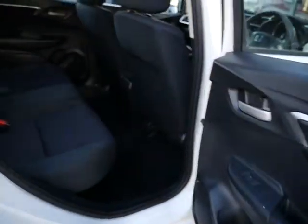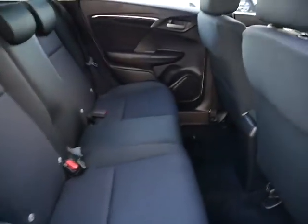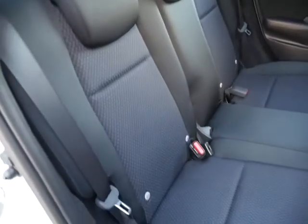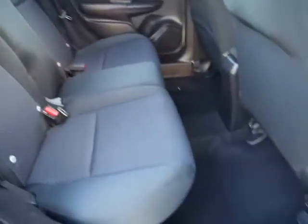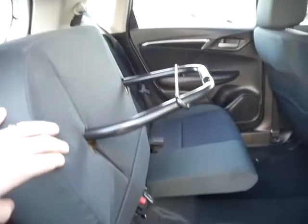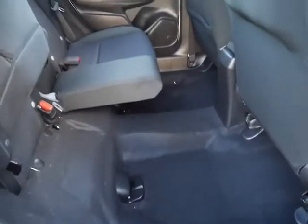These doors open extremely wide and there's plenty of space in the back. There are Isofix points on both sides for children's seats. The rear seats will go completely flat or the base will come up and lock into place, giving you loads of extra storage.